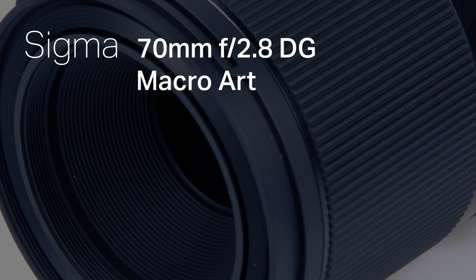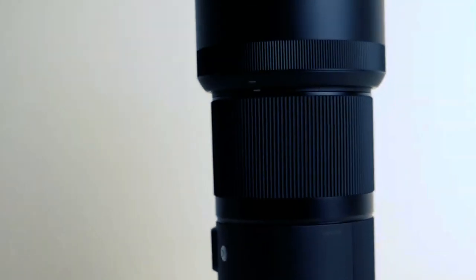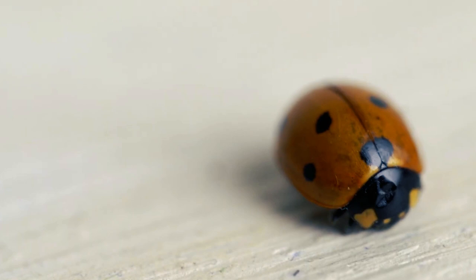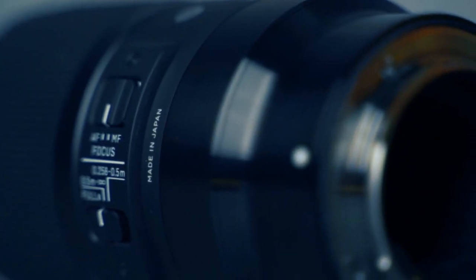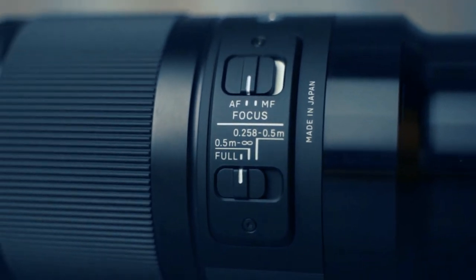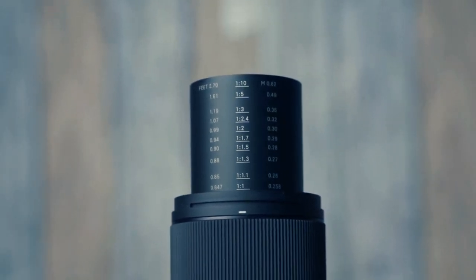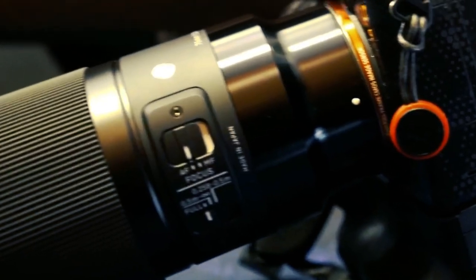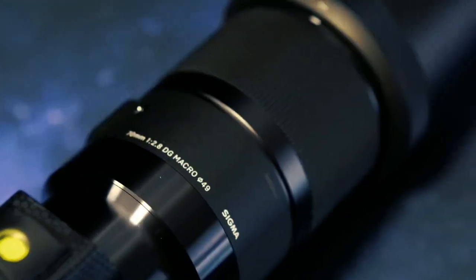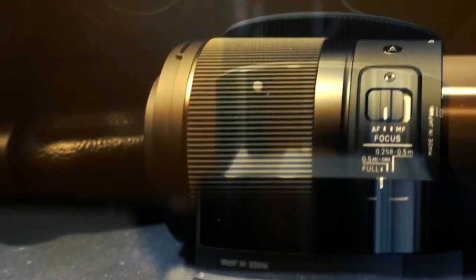Embarking on the versatile canvas of zoom macro lenses, the Sigma 70mm f/2.8 DG Macro Art emerges as a powerhouse — a muse for professionals seeking flexibility without compromise. Boasting a wide f/2.8 aperture and an exquisite optical design, this lens transforms into a reliable ally, guaranteeing uncompromising performance in diverse macro conditions. The super multi-layer coating minimizes flare and ghosting, ensuring sharp, high-contrast images even in challenging lighting. From botanical wonders to the delicate world of insects, the Sigma 70mm DG Macro Art stands as a testament to adaptability and creative finesse.